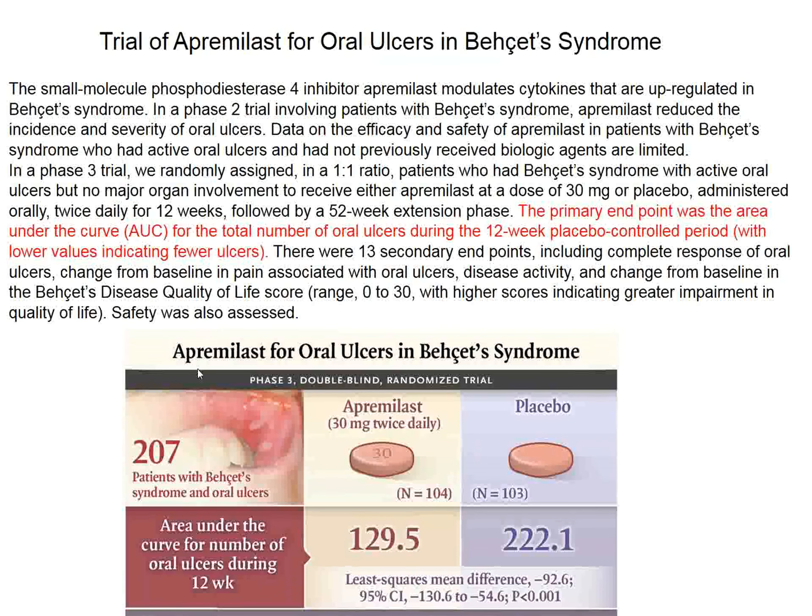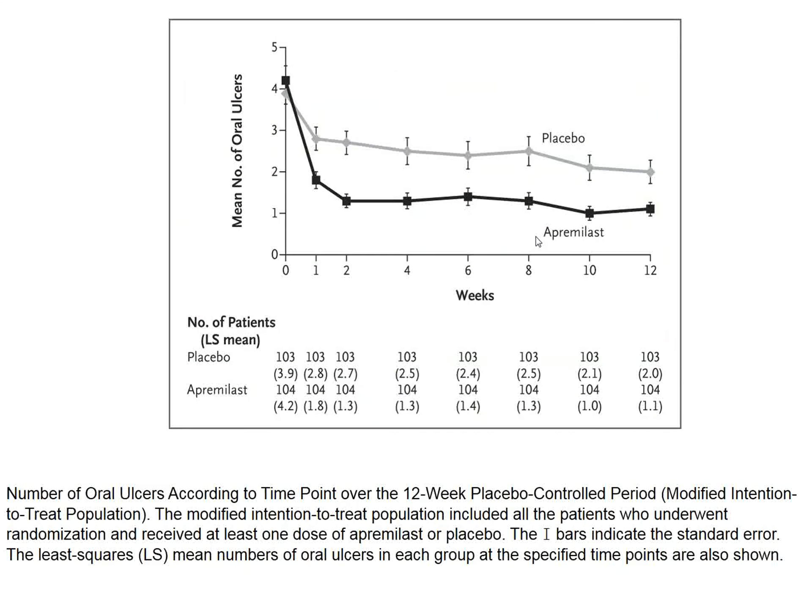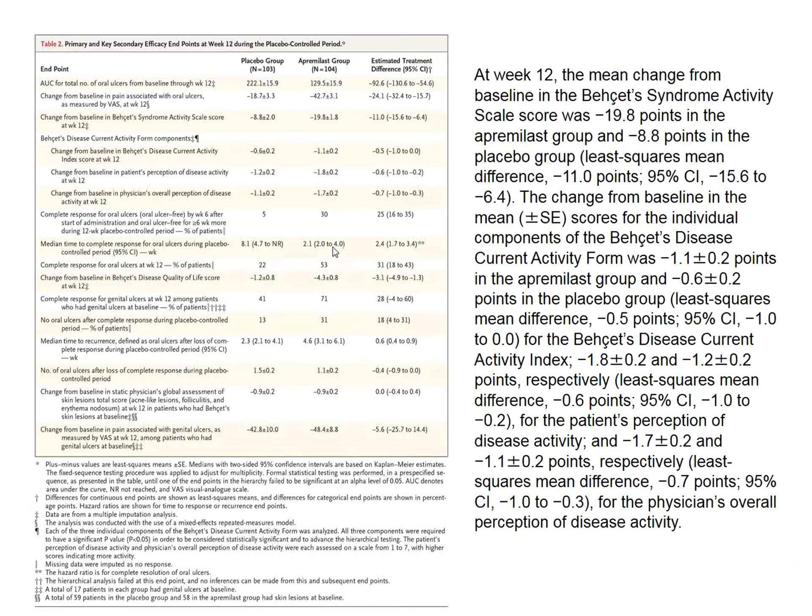The drug is called apremilast, and one possible indication for this compound might be Bechet's disease. There were 103 patients in the placebo group receiving usual care — colchicine, glucocorticoids, topical steroids, etc. — and the other group also received apremilast. The number of oral ulcers and their surface areas ended up being only half as large in the apremilast group compared to placebo, despite all other treatments. This effect was observed within the first week of administration.